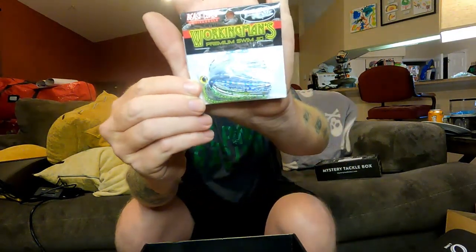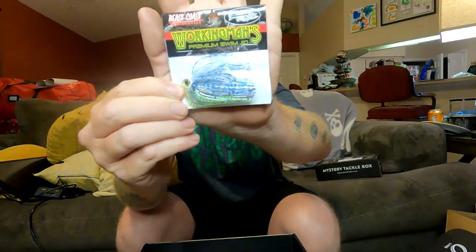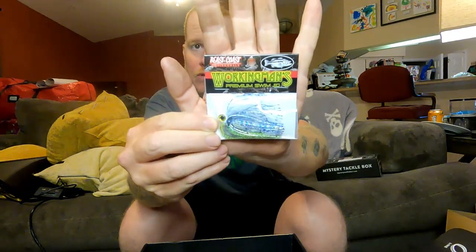They're pretty cool. I haven't had an opportunity to use one yet, but you know this gives me my reason. Second thing out of the box is going to be a Working Man's Premium Swim Jig. Very glittery — it's called a Chartreuse Special. I kind of really dig that one. It's kind of smaller than what I'm used to, but you never know. Never doubt a small bait. I've caught five, six pounders on just some tiny tiny baits that you would never think would produce something that big.